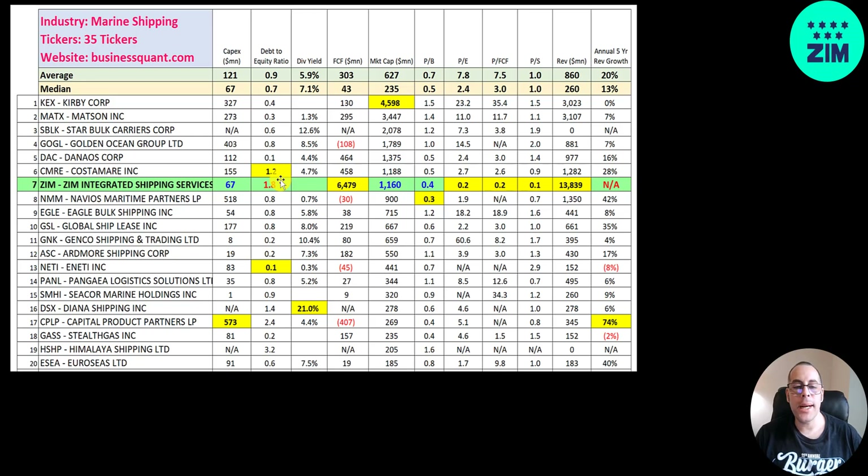They are a bit leveraged — their debt to equity ratio is 1.8, so for every dollar of equity they have $1.80 of debt. They used to pay a hefty dividend but they cut it. Diana pays a 21% dividend; the median in the industry is 7%, the average is 6%; Star Bulk is 12.5%. They generate more free cash flow than every other company in the industry combined, but the market is forward-thinking and saying they won't generate much free cash flow in the future — that's why the stock price is coming down.